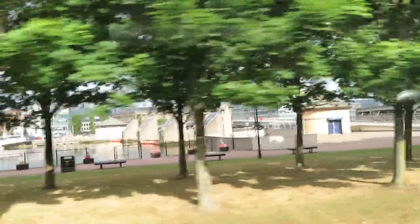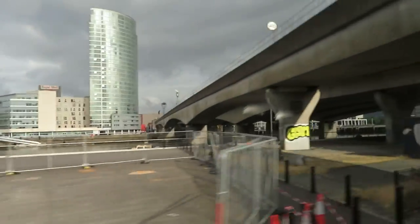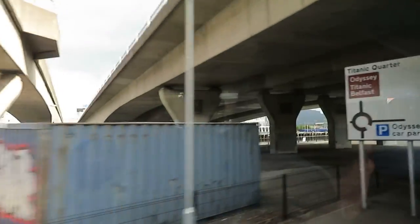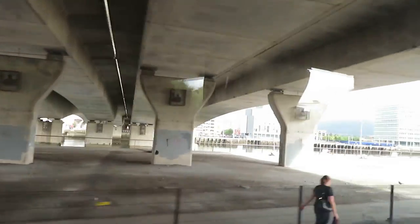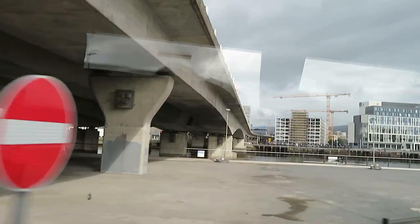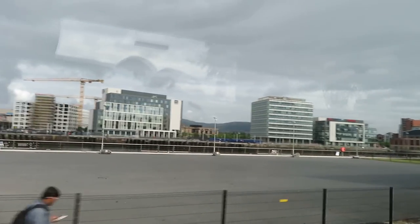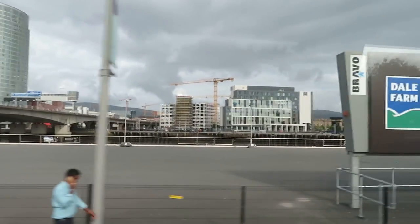Now we have entered County Down — we've run over the River Lagan and we're into County Down. County Down is supposed to be the healthiest of the counties. It's fed by the Gulf Stream and many parts of County Down have plants that are only seen here because of the warmer climate.